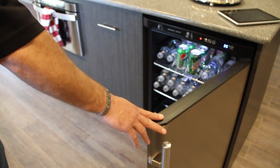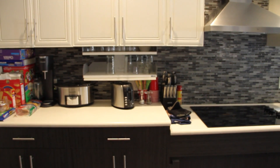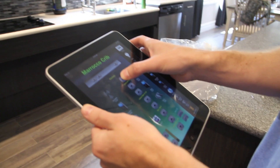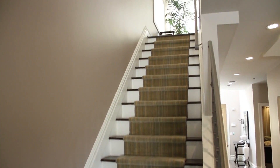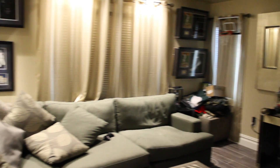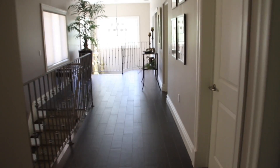Everything in the house is fully controlled through the iPad, on and off site. If Brendan should have a problem at the house, he can call me and I can actually control the house from my house — everything including the TV, the lighting, the air conditioning and heating, the countertops — everything is controlled via the iPad.